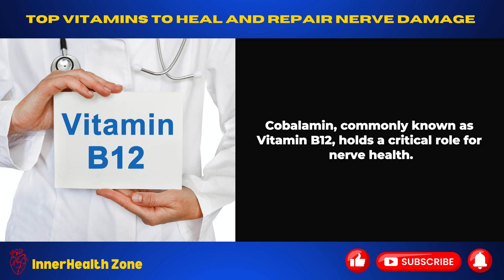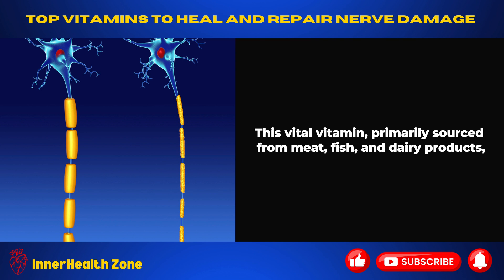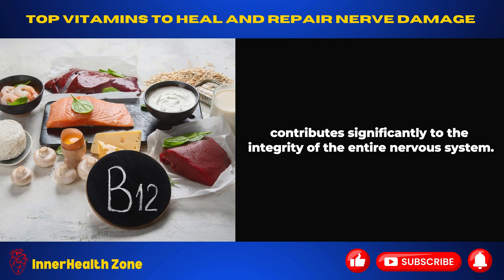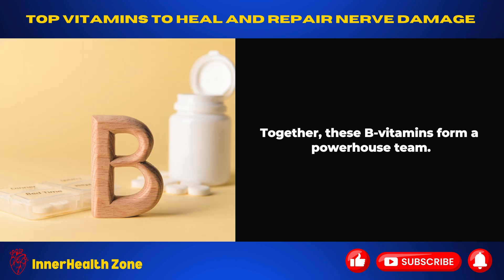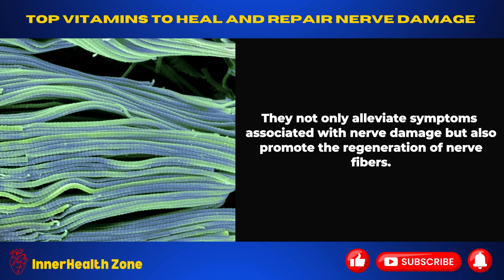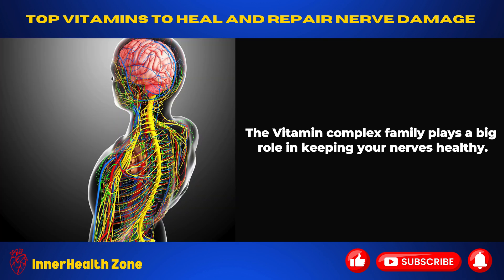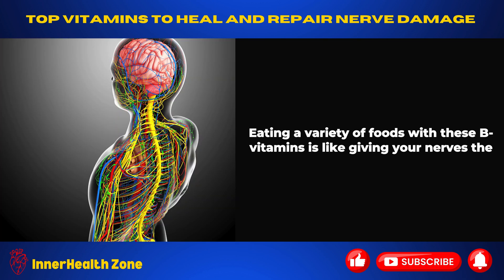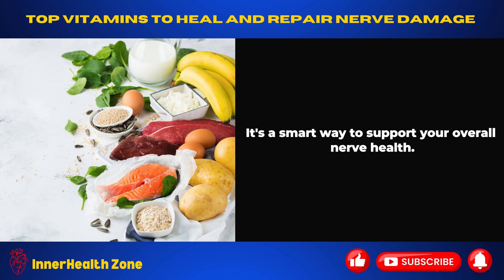Cobalamin, commonly known as vitamin B12, holds a critical role for nerve health. It is essential for efficient nerve conduction and the well-being of the myelin sheath, a protective covering surrounding nerves. This vital vitamin, primarily sourced from meat, fish, and dairy products, contributes significantly to the integrity of the entire nervous system. Together, these B vitamins form a powerhouse team — they not only alleviate symptoms associated with nerve damage but also promote the regeneration of nerve fibers. Eating a variety of foods with these B vitamins gives your nerves the right tools they need to stay strong and support repair when needed.